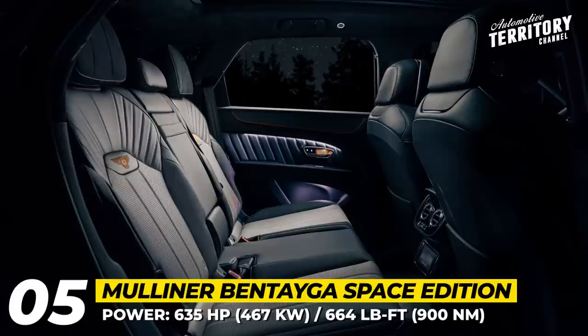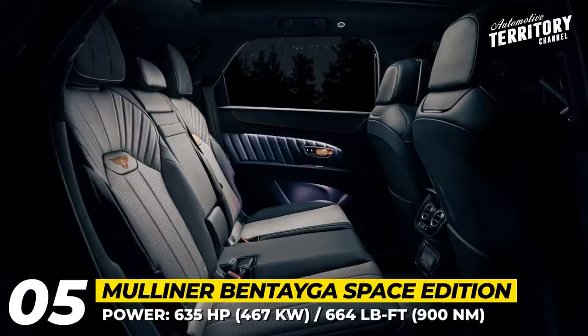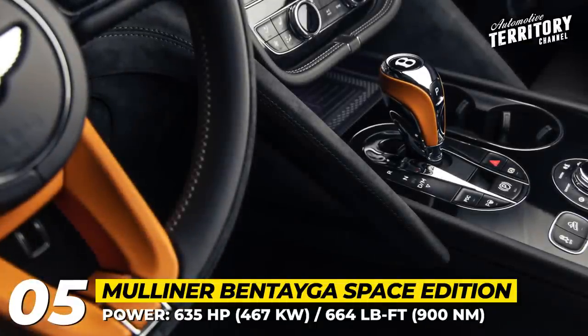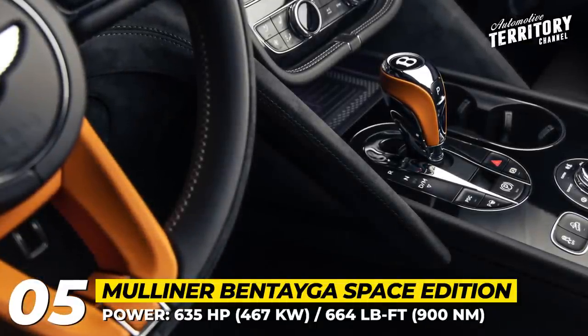The special edition is based on the most powerful 2022 Bentayga Speed, meaning under the bonnet it has a twin-turbo 6.0-liter W12 engine producing 635 horsepower and 664 pound-feet of peak torque.